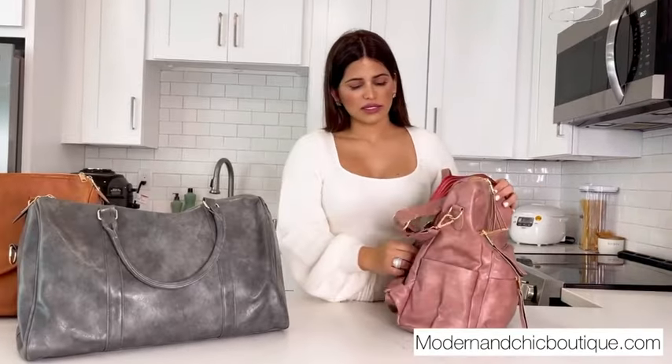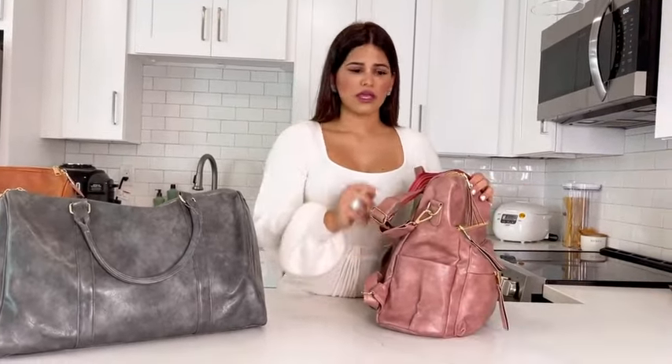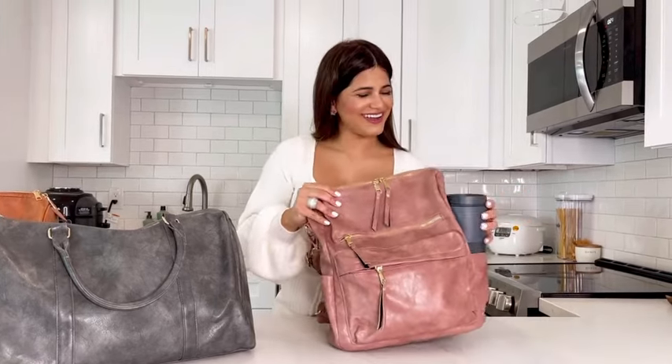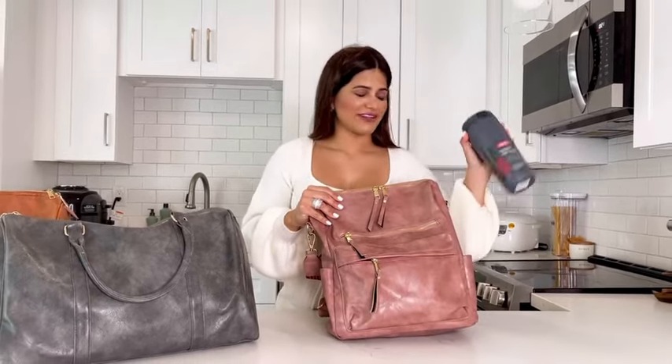This bag — the quality is just amazing, there are many different pockets. And you can also use it as a diaper bag. The good thing about it is it doesn't really look like a diaper bag. It can still be stylish and look cool. But look how many things I can fit in it.